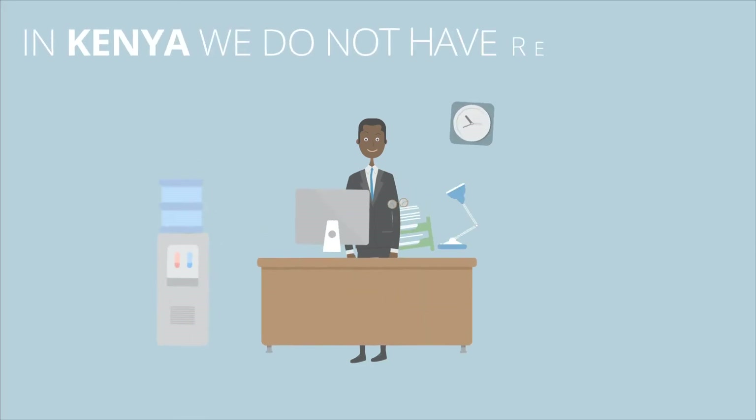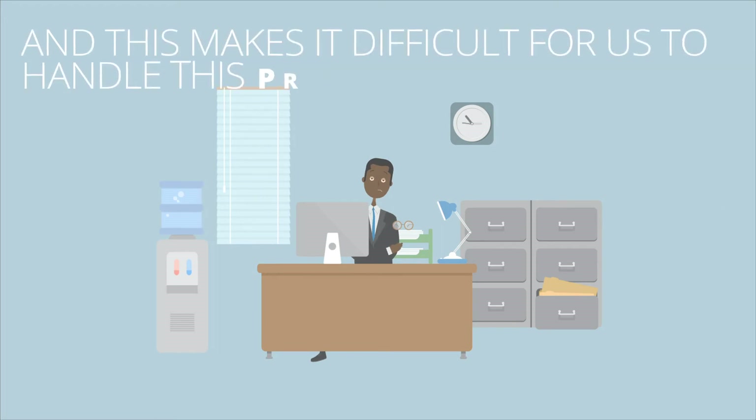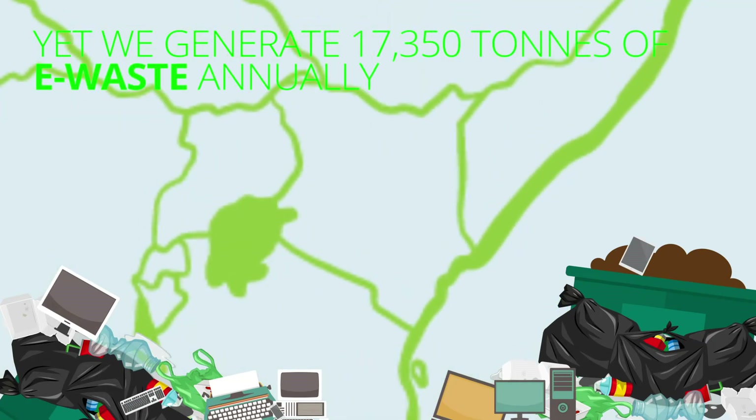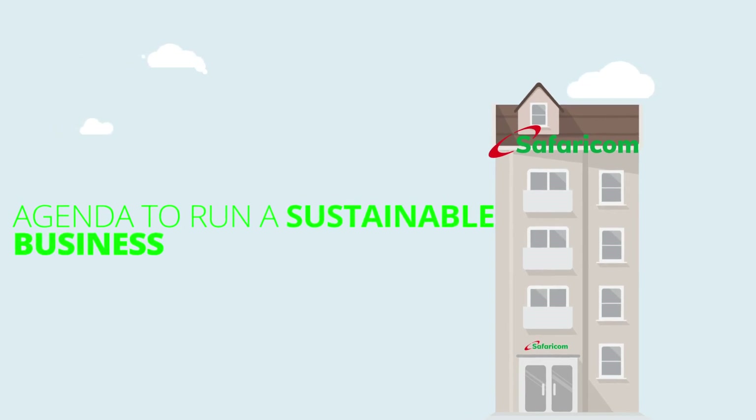In Kenya, we do not have regulations or policy, and this makes it difficult for us to handle this problem, yet we generate 17,350 tons of e-waste annually.